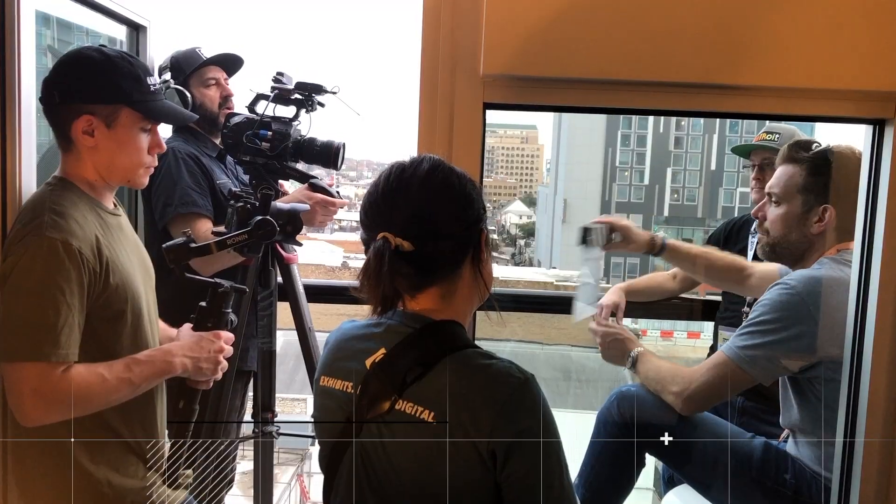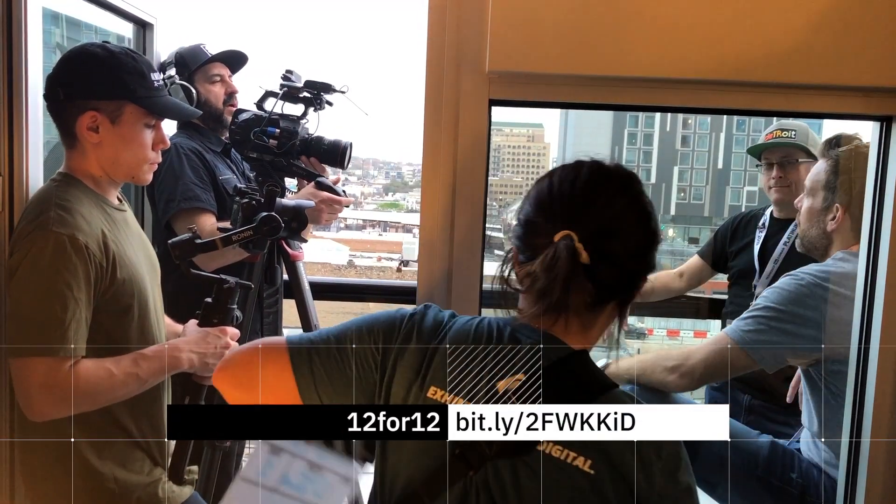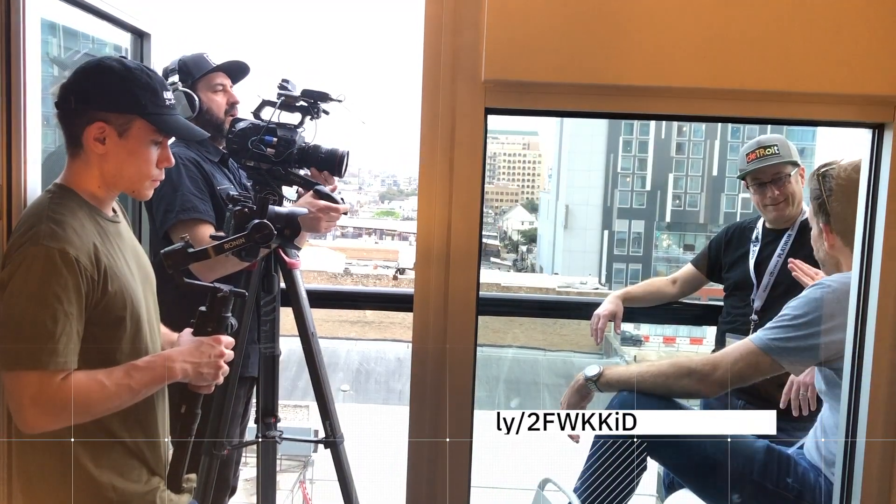I started off doing a quick interview with the folks at 12 for 12. Chris, it's good to see you, pal. Great to see them. These guys do great work — I'll put a link.